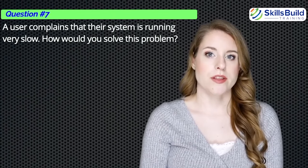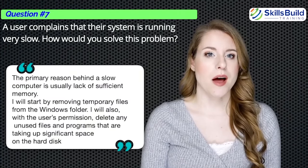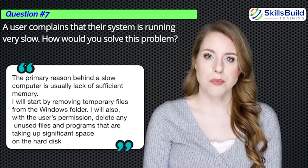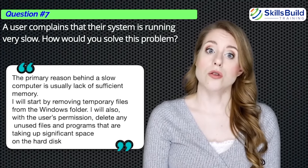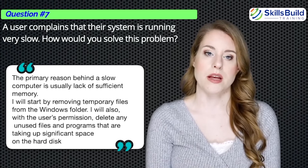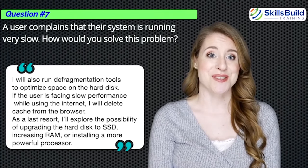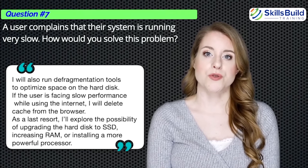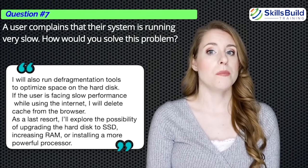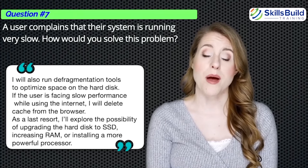Question number seven: A user complains that their system is running very slowly. How would you solve this problem? The primary reason behind a slow computer is usually a lack of sufficient memory. I will start by removing temporary files from the Windows folder and, with the user's permission, delete unused files and programs. I will run defragmentation tools to optimize hard disk space. If the issue is internet slowness, I will clear the browser cache. As a last resort, I'll explore upgrading to an SSD, increasing RAM, or installing a more powerful processor.